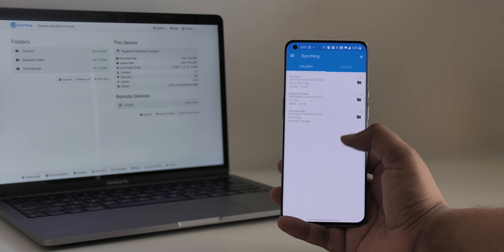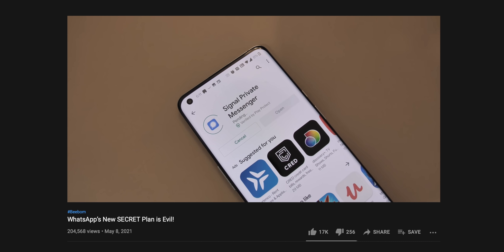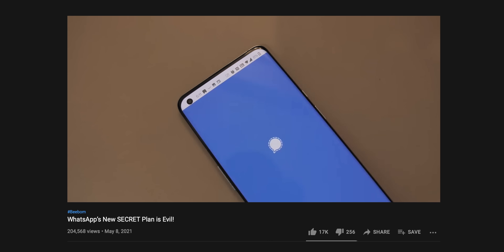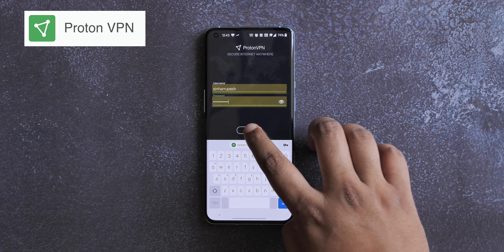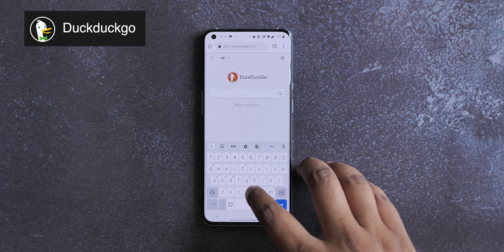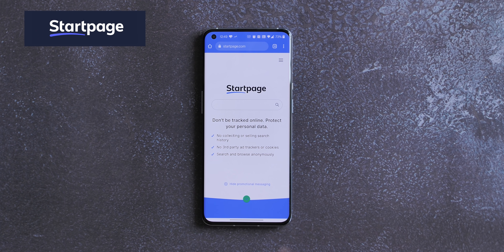Here are some bonus privacy apps. First, Signal Messenger — we've already talked about WhatsApp's concerning policy changes, so it's high time to switch to Signal. Second, use a VPN to keep your identity secure, especially on public Wi-Fi. I use ProtonVPN — its free version just requires an account and offers three server locations, which should be enough for most people. For search, use DuckDuckGo or Startpage.com, which shows Google results without collecting or selling your search history and has no tracking or cookies.